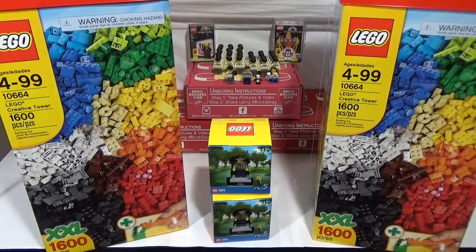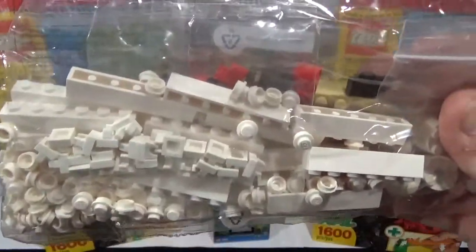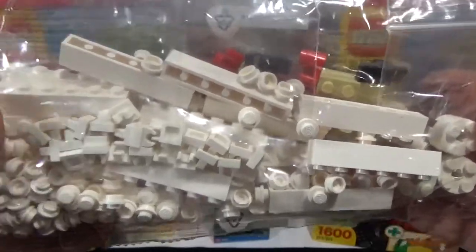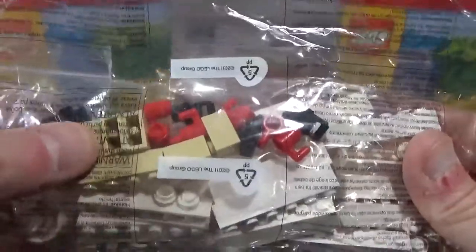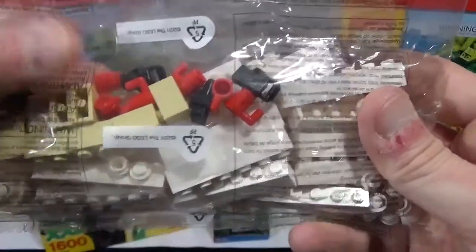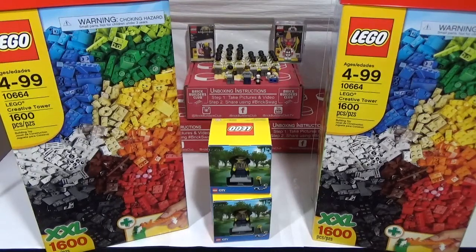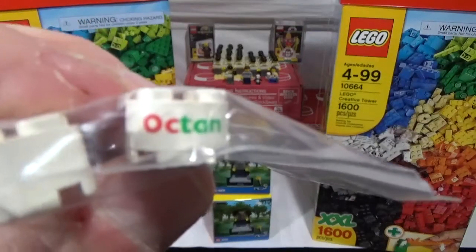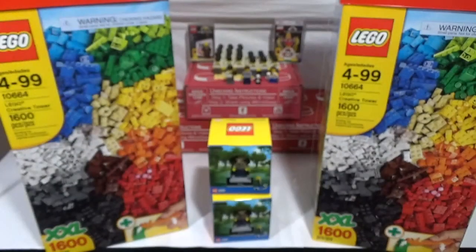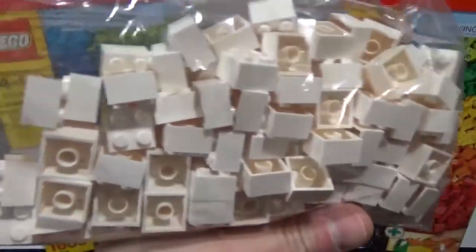Just came in today, so let's see what we got. I'm not going to break it all out because there are a lot of 1x1 white studs and I don't want to make a mess. There are a lot of white pieces — you'll see what they're all for if you stick around a little longer. I did get some tans as well — a couple tan pieces, some cameras, some mugs, and some of these cool 2x2 round pieces with the Octan logo on them. I thought those were really cool.